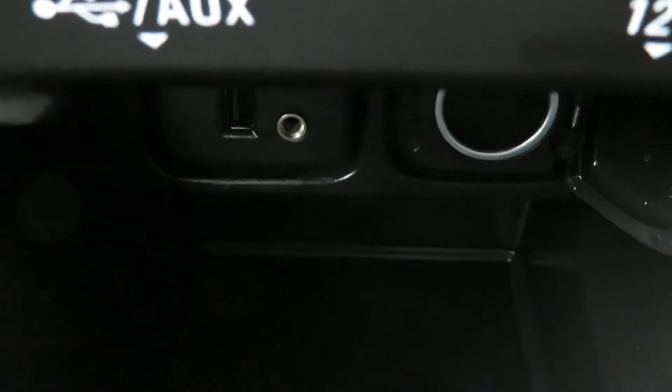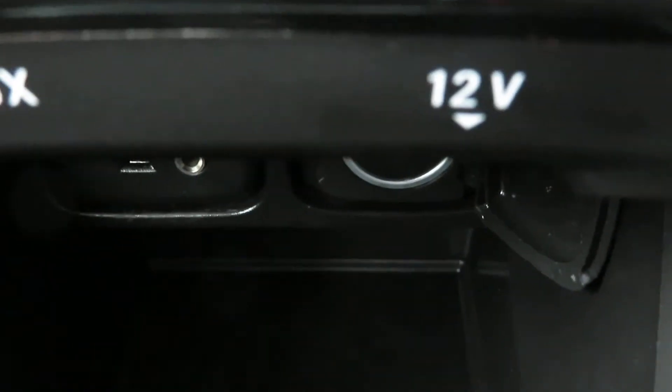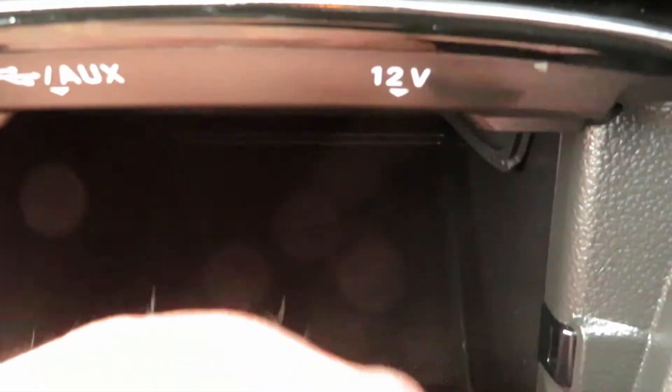Under there you've got auxiliary and USB port, and your power point. Then there's storage — you shove your phone in there, it goes a long way back, and it connects it all up.